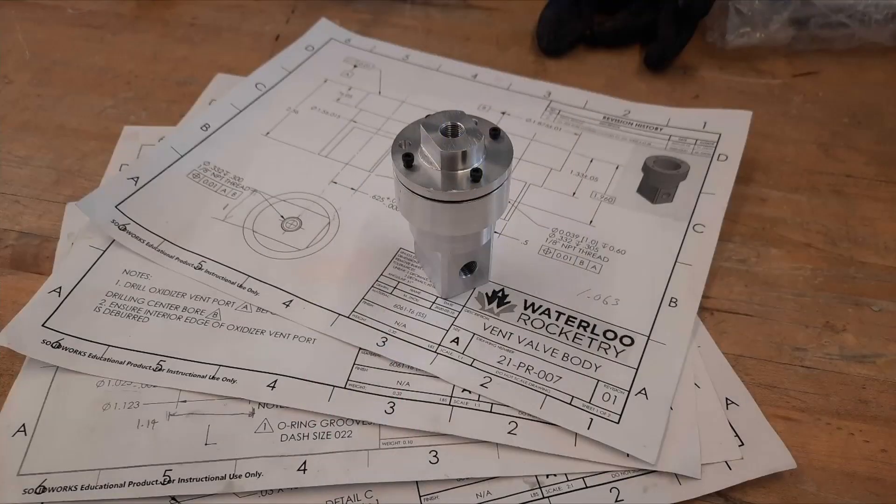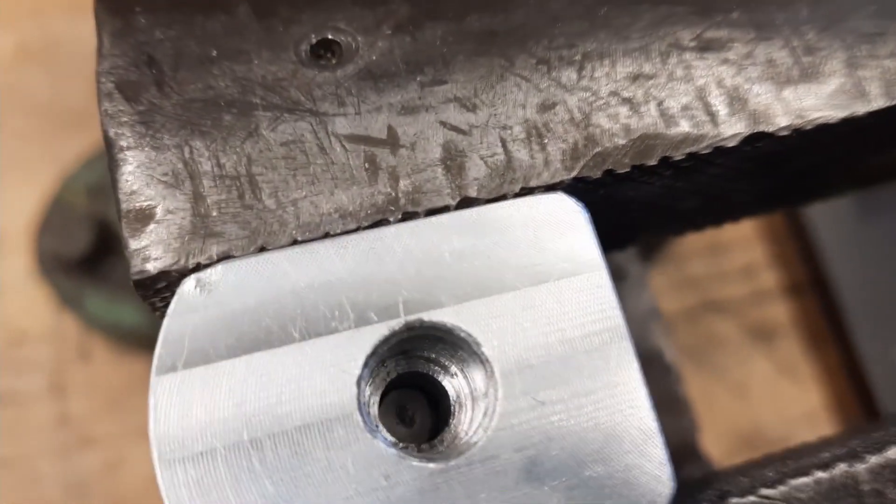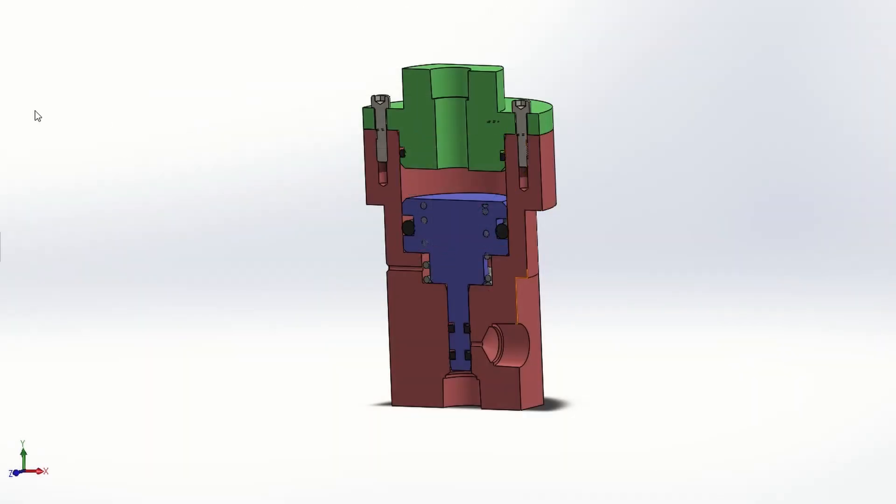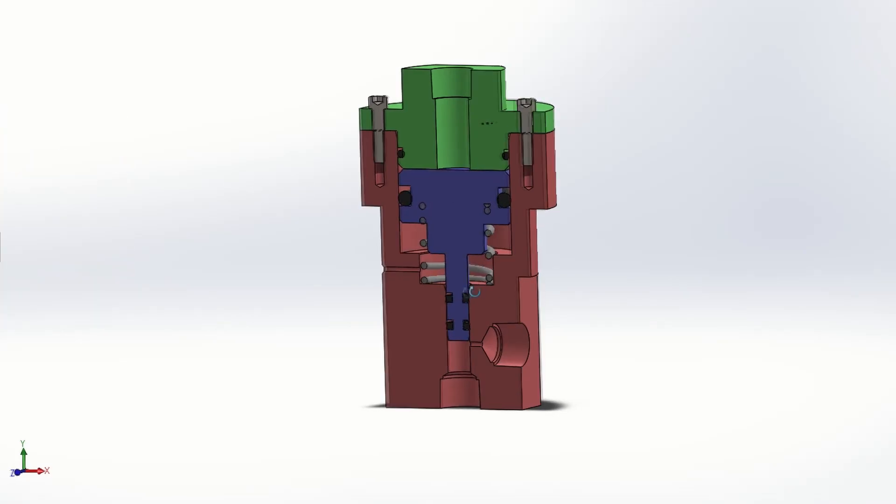Sitting on top of the oxidizer tank is a new SRAD pneumatically actuated vent valve. Designed to remotely manage the filling process and pressure of our oxidizer tank, it shuts off flow of oxidizer through it when supplied with pressurized air. It also features several improvements over our previous electronic linear actuator valve, including less weight, a reduction in number of components to three machine parts, and a spring to ensure the valve fails open if air pressure is lost.